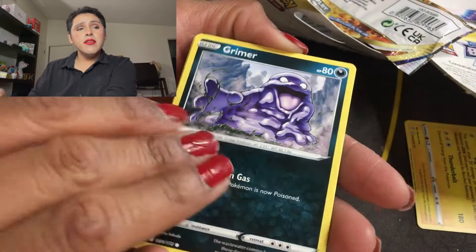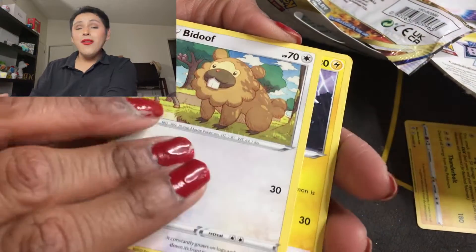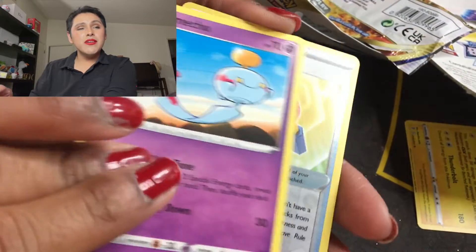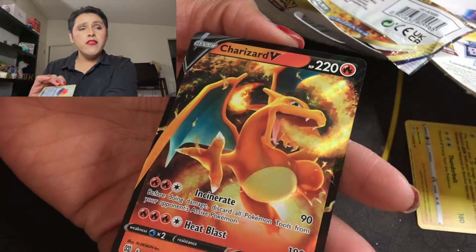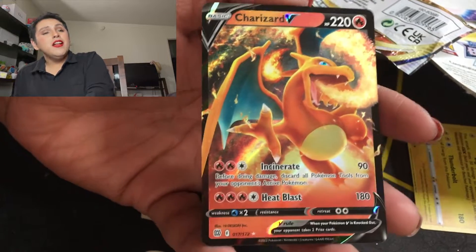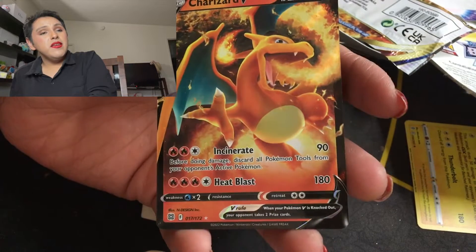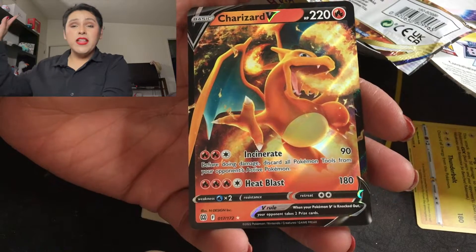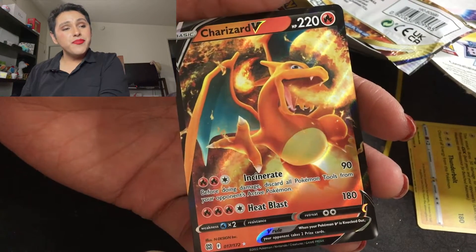We have the red energy card, a Luxio, a Magma Basin, a Grimer looking super cute, a Sneasel, an Electabuzz, a Chimecho, a Pikachu for the reverse, and oh — a Charizard V! Look at that you guys, my first Charizard I pulled from this set! That is amazing — we saved the best for last!